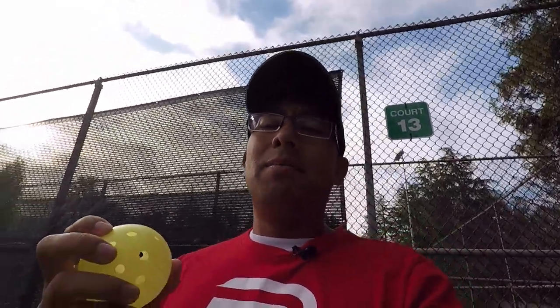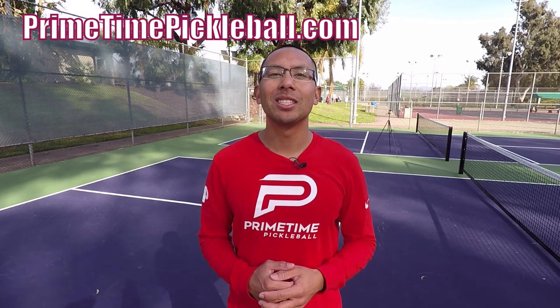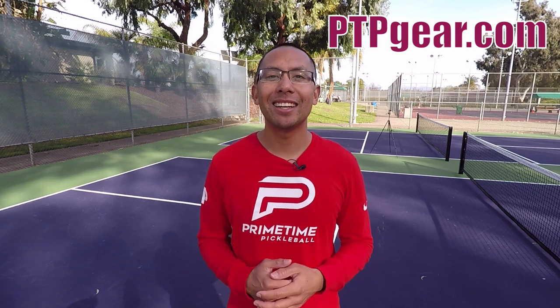That's not my favorite rule, but it is the way it is right now and maybe it'll change in the future. I hope that explained it and was easy to understand. Thank you for joining me — we'll see you in the next one. If you enjoyed this video, please give it a like. For more free video lessons visit primetimepickleball.com, and subscribe to our YouTube channel. For Primetime Pickleball shirts and apparel, visit ptpgear.com.